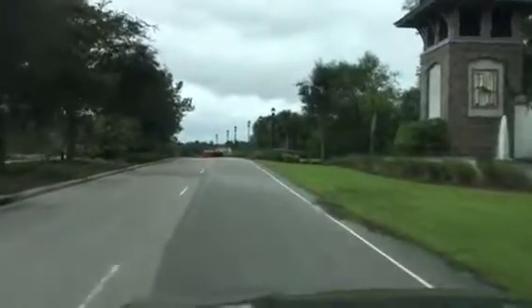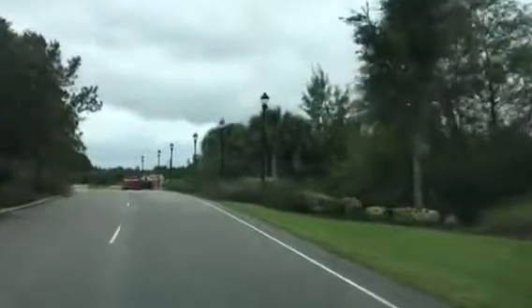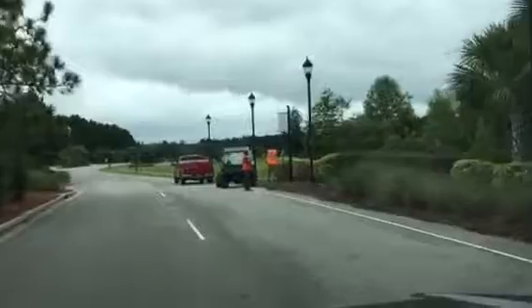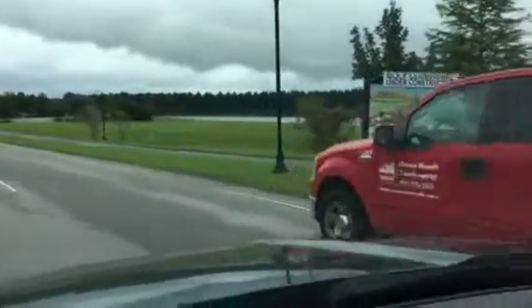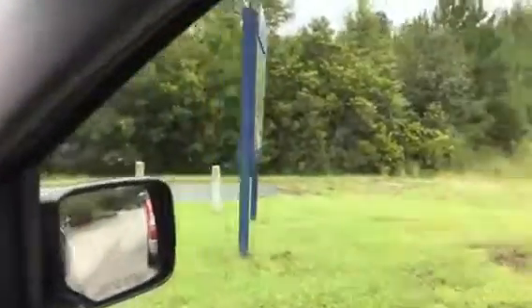It's a mile and a quarter before we even get to the residential section over here. You'll notice street lights, and I'm just going to give you a general walkthrough of the whole community. These are our landscapers that maintain the pretty entryway, and over to the right is the beginning of our walking trail.